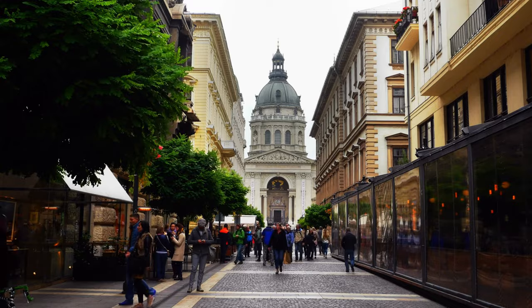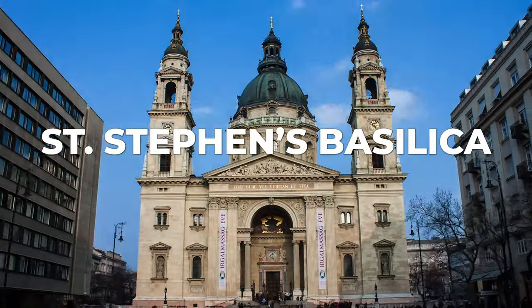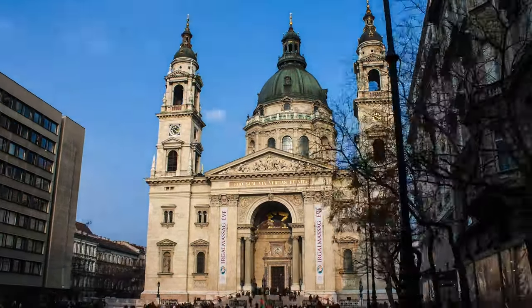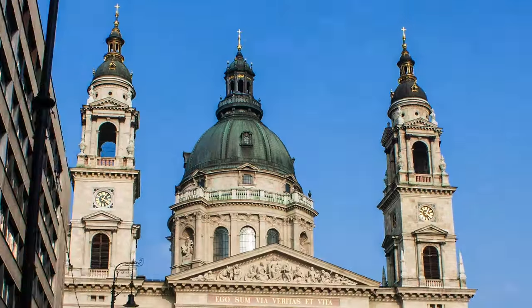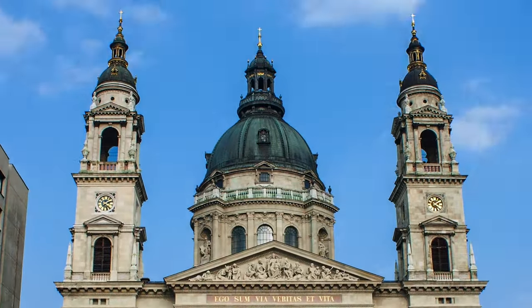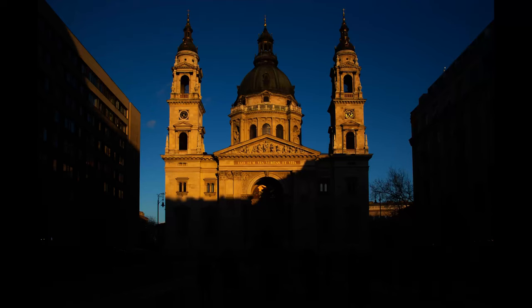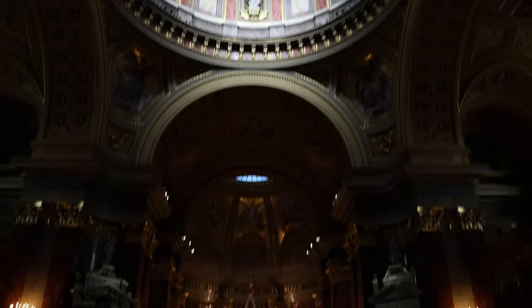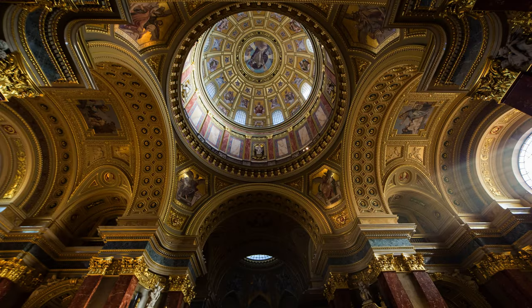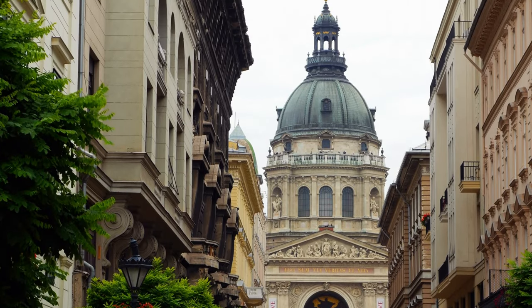Continuing with churches, the biggest cathedral in Budapest is St. Stephen's Basilica. They started building it in 1851 and only finished it 54 years later in 1905, partly because the huge dome collapsed and they had to start it all over again. From the square in front of the cathedral you can have really good symmetrical shots, but it's most beautiful going inside. Here I really recommend having a wide angle lens. You can also go up to the dome and walk around it, giving a 360 degree view of the city.